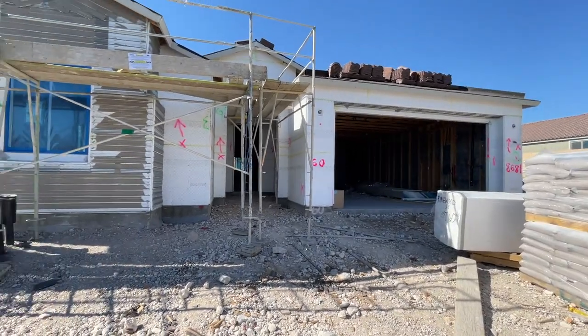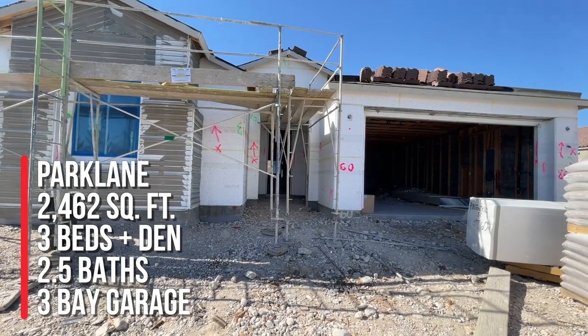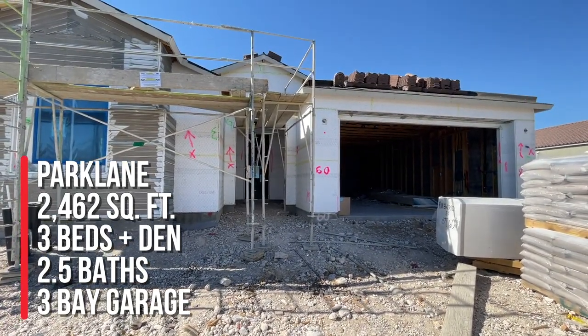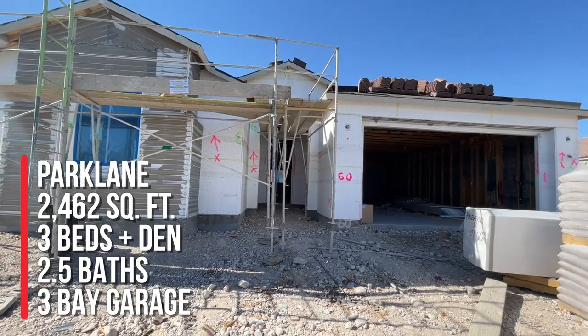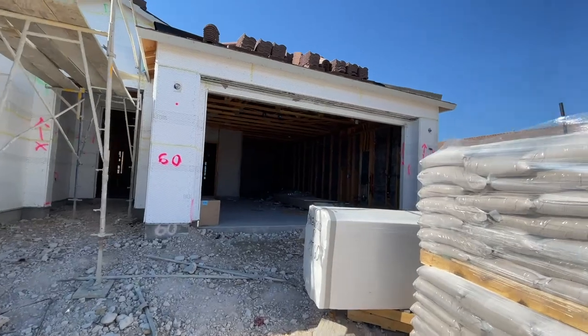So this Park Lane model — they went with three bedrooms, a den, two and a half bathrooms, and this is 2,462 square feet with a three-bay garage. So we're going to go check this home out.